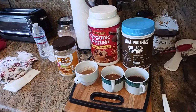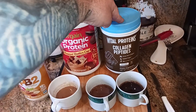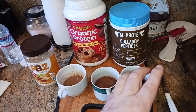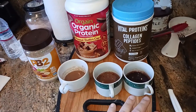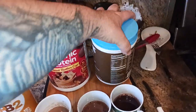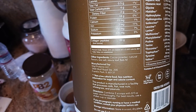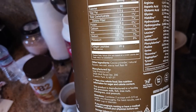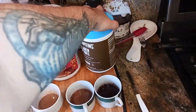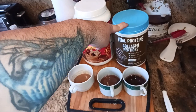First I tried the Vital Proteins Collagen Peptides, the chocolate flavor, with just hot water. It tastes exactly like hot chocolate and mixes up very, very well. It's powered by Stevia, which does not have that chemical sugar aftertaste. There are your ingredients — powered by Stevia — and you also get these amino acids and all that good stuff. Read your labels and make sure you're not allergic to anything.